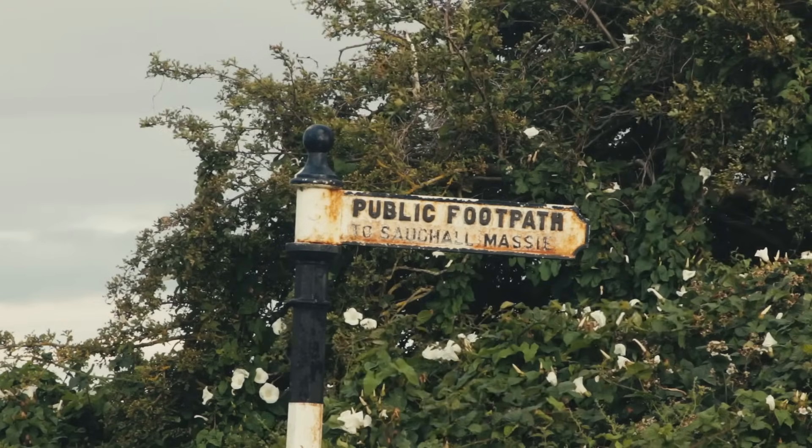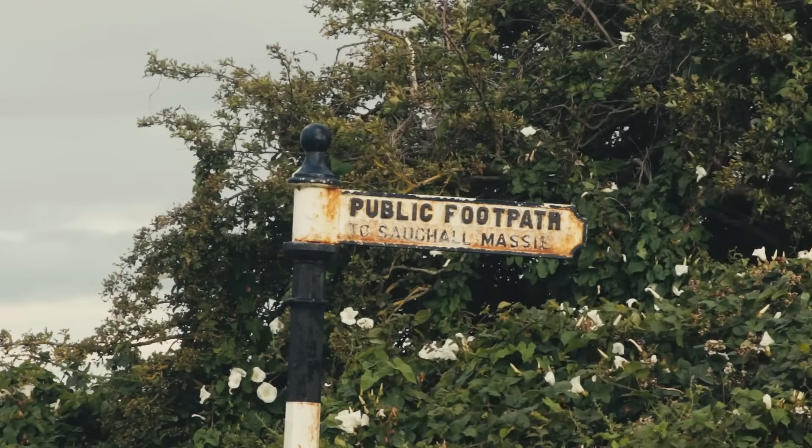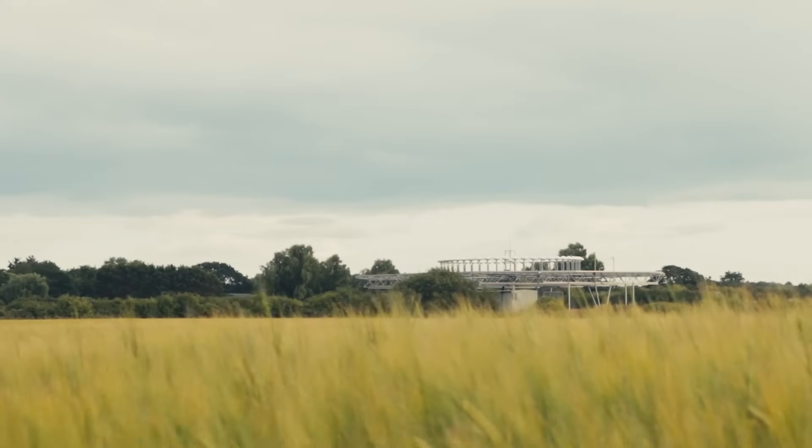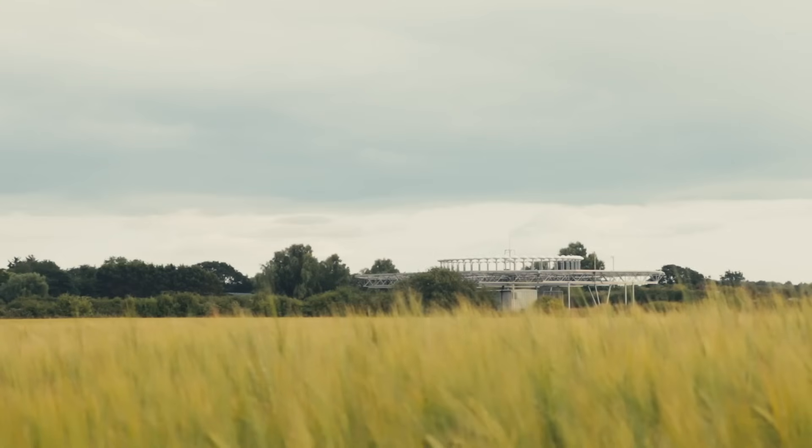Introduced in the 40s and 50s, VORs revolutionised air navigation. Before GPS, this was the gold standard. And though many systems have gone digital, VORs are still maintained for backup and reliability.